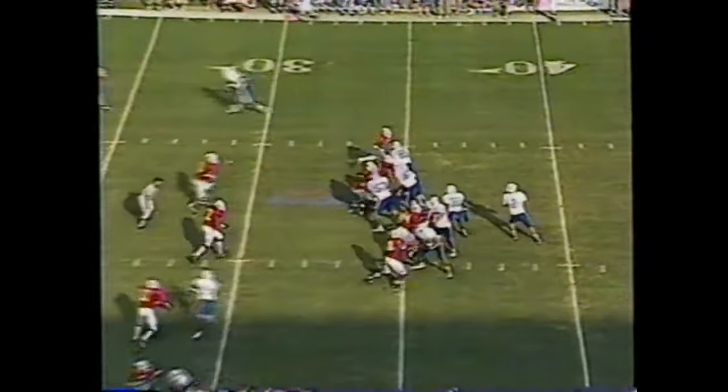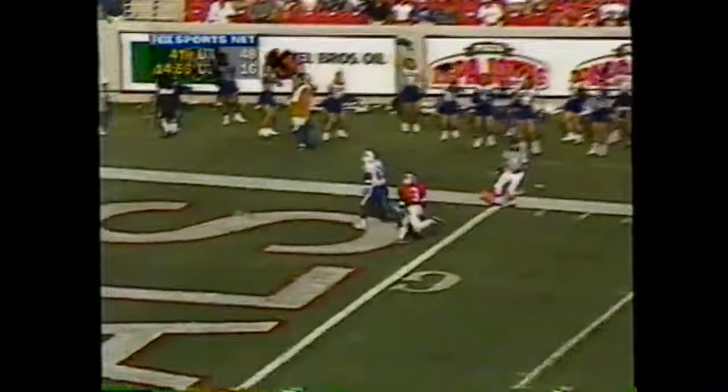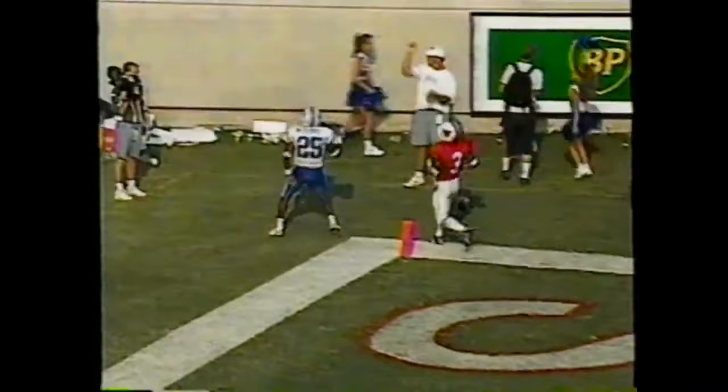Quarterback Chris Redman with a bloody left chin looking at his counterpart. And Couch throws for a second touchdown of the afternoon.